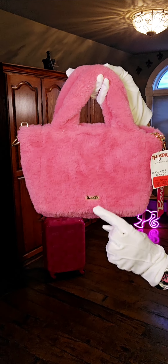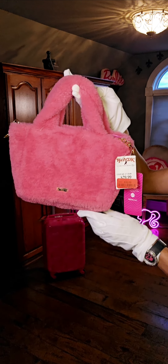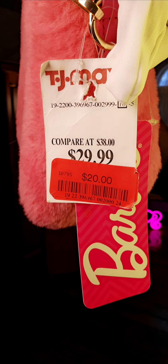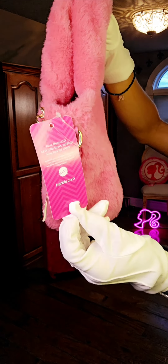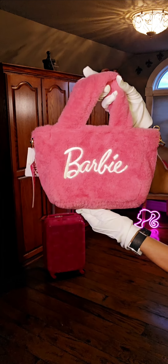Right there it says Skinny Dip. Now the other awesome thing is I found this on clearance, and this was found where the purses and luggage are. So cute.